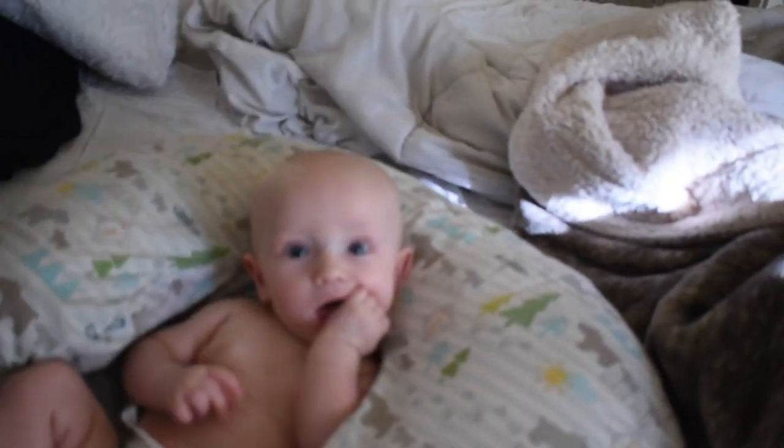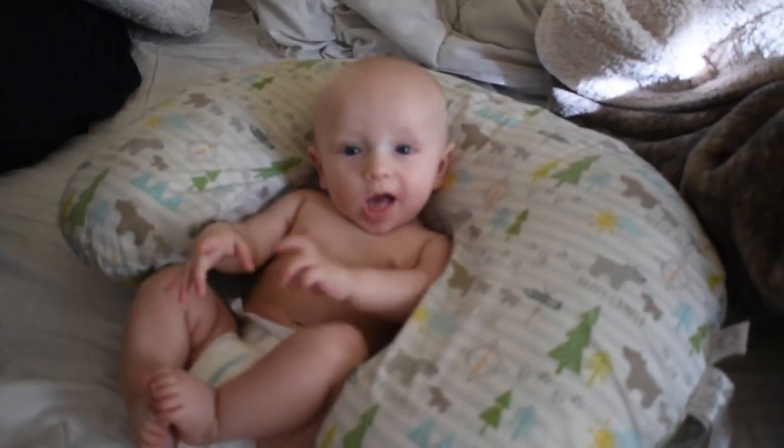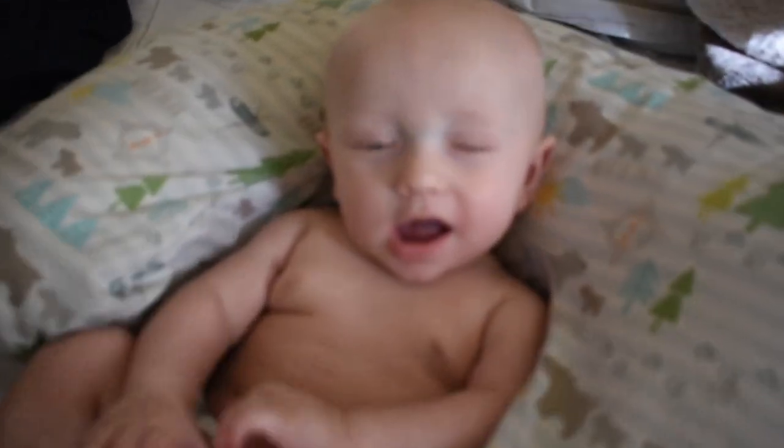Hey guys, welcome back to our channel! Today I'm going to be taking you guys along with me to Cooper's physical therapy, and then he's also getting fitted for a helmet. I'll explain more on that later. Here's Cooper - we're gonna get dressed and leave in about 10 minutes.